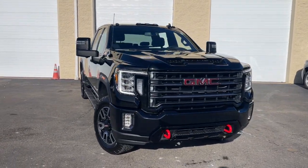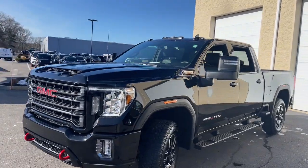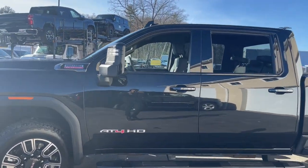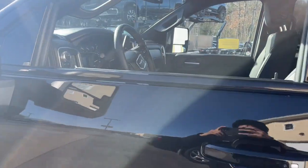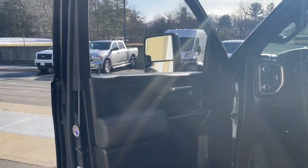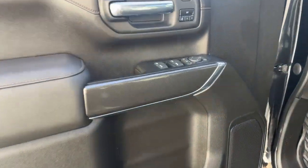Get acquainted with the 2023 GMC Sierra HD. With less than 15,000 miles on the odometer, this vehicle stands out from the rest. Take a closer look at this seriously strong GMC Sierra HD, the heavy-duty workhorse pickup designed to handle the biggest towing and hauling jobs.